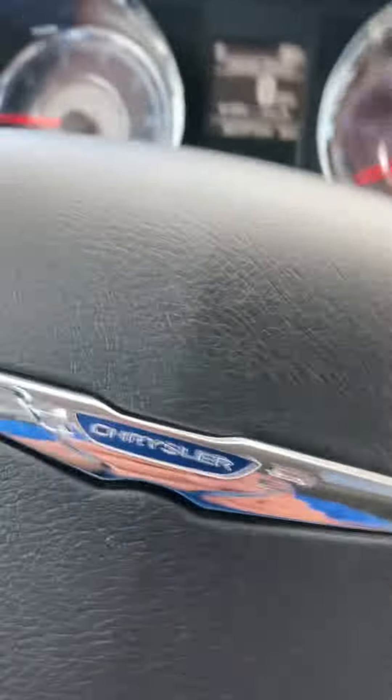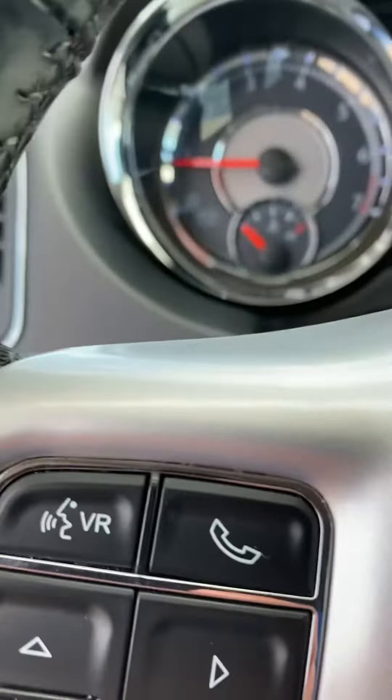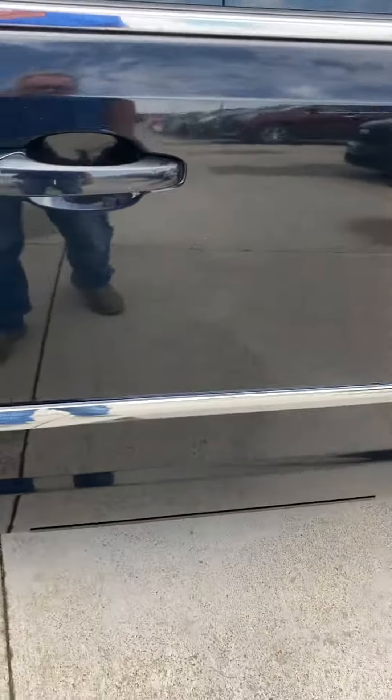Rear air conditioning, leather seating, Bluetooth for your phone, power windows and locks, and power sliding doors on both sides.